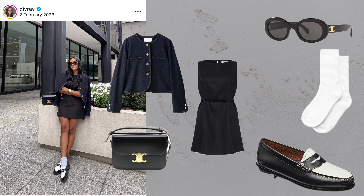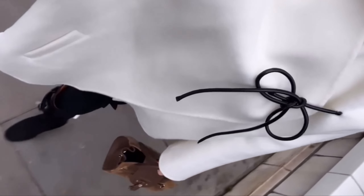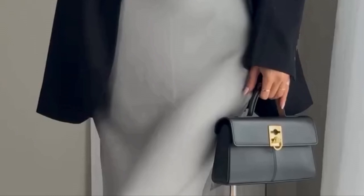The tank dress twist. What you'll need: sunglasses, oversized blazer, tank dress, tights, pointed kitten heels and a handbag. The tank dress is a versatile staple that works for both casual and dressy occasions. Style it with an oversized blazer and kitten heels and you've got a chic look that transitions effortlessly from day to night.